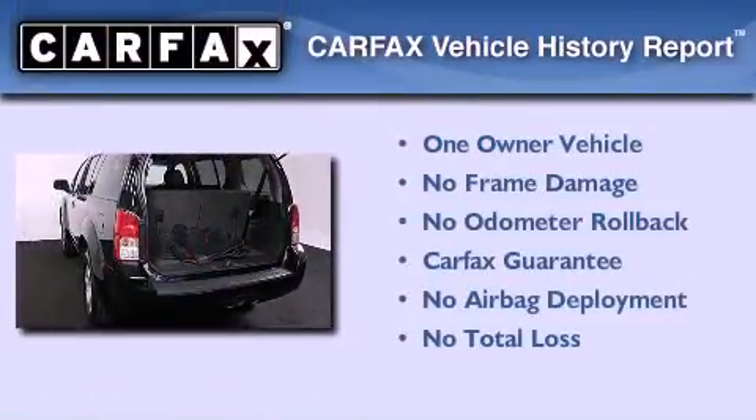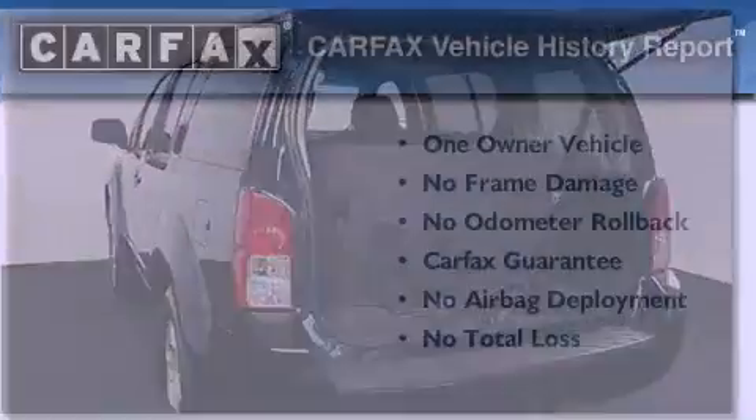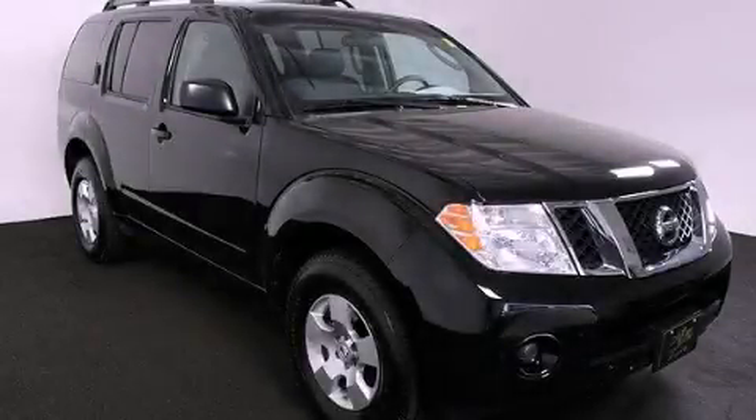This Nissan has had only one owner and it qualifies for the Carfax buyback guarantee. Please call today to reserve this vehicle for a test drive.